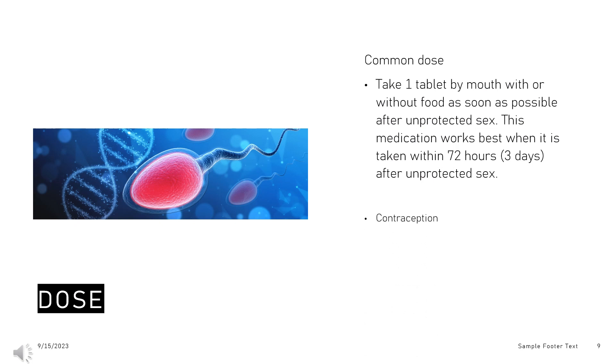Take one tablet by mouth with or without food as soon as possible after unprotected sex. This medication works best when taken within 72 hours (3 days) after unprotected sex. If you vomit within 2 hours of taking this medication, contact your doctor to ask if you need to repeat the dose. After you take this medication, the timing of your period and how much you bleed may change. Tell your doctor right away if your period is more than 7 days late. You may need to take a pregnancy test.